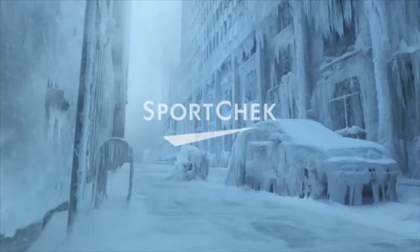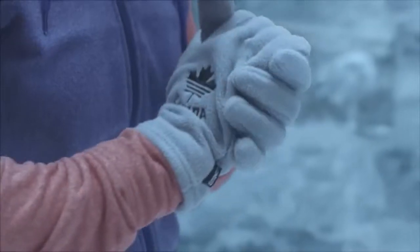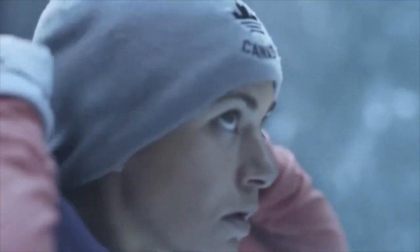We looked at it and we said, the best athletes in the world are going to be performing in Sochi, in Russia, in theory in an extremely cold place. So let's take that theme and exaggerate it and take it to the extreme.